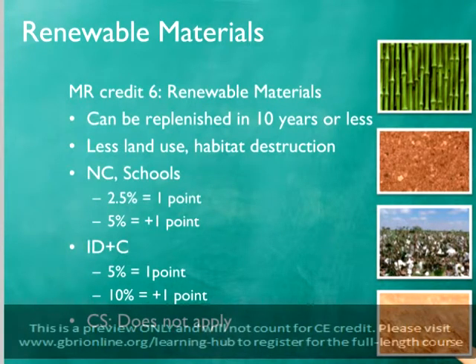Renewable materials are those whose stocks can be regenerated in 10 years or less. For the most part, these will be plant-based products such as bamboo, rubber, cork, linoleum, cotton bat, wheat board, or straw bale blocks. Using rapidly renewable products reduces the amount of land and resources that must be dedicated to producing raw materials. For example, because bamboo grows about five times faster than hardwood trees, a smaller planting area is needed because the material can be harvested more frequently.